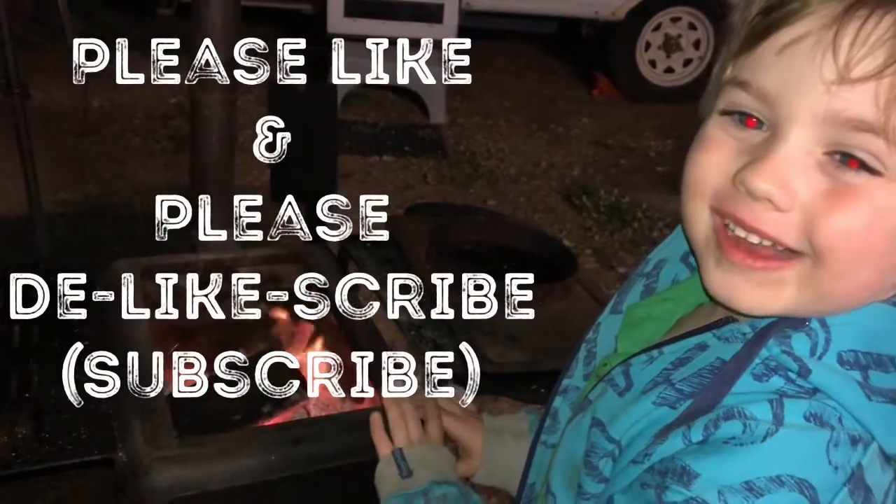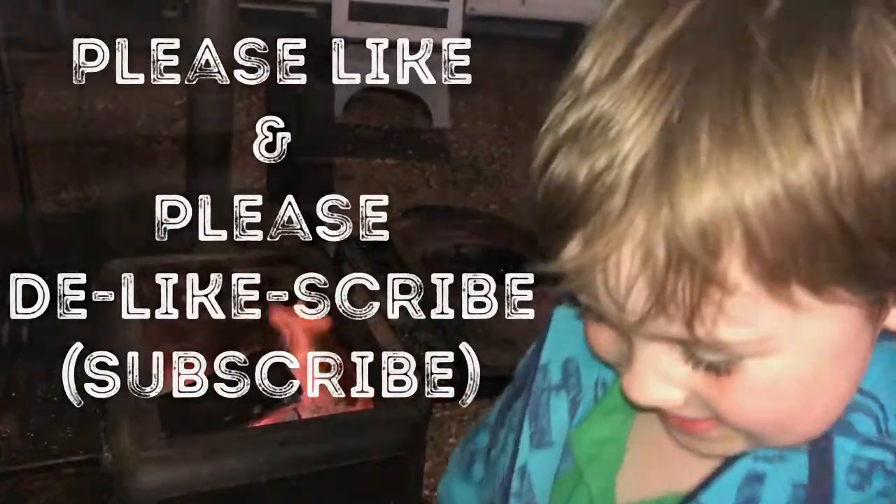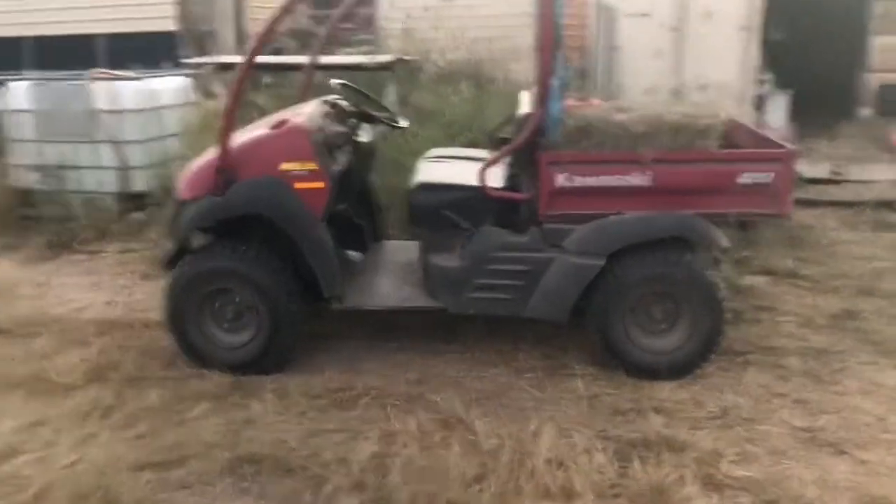Please like the video, please do like and subscribe. Check out this.